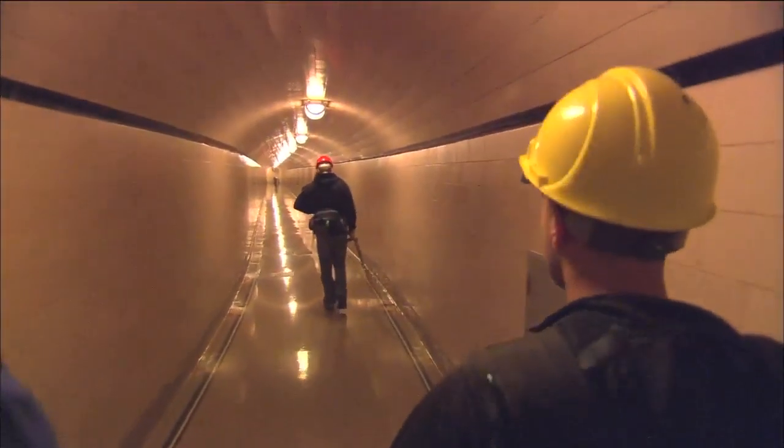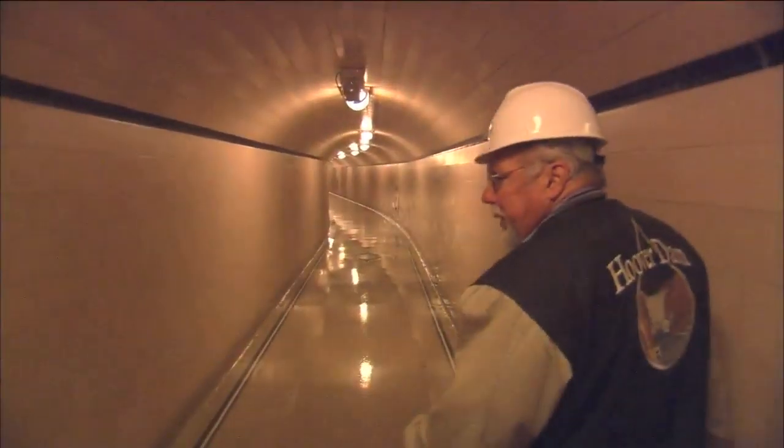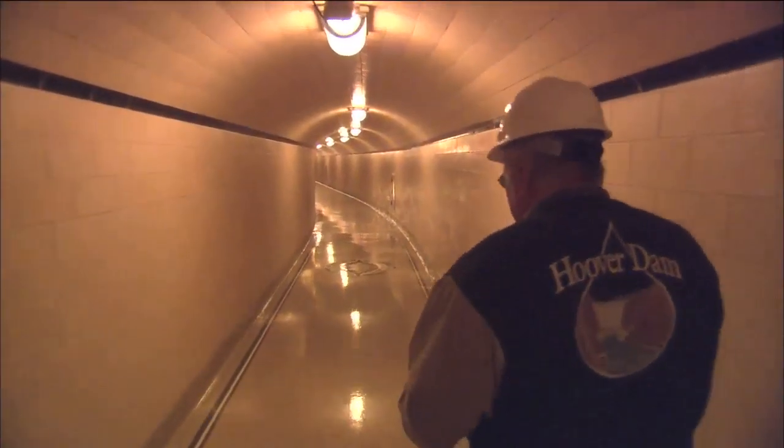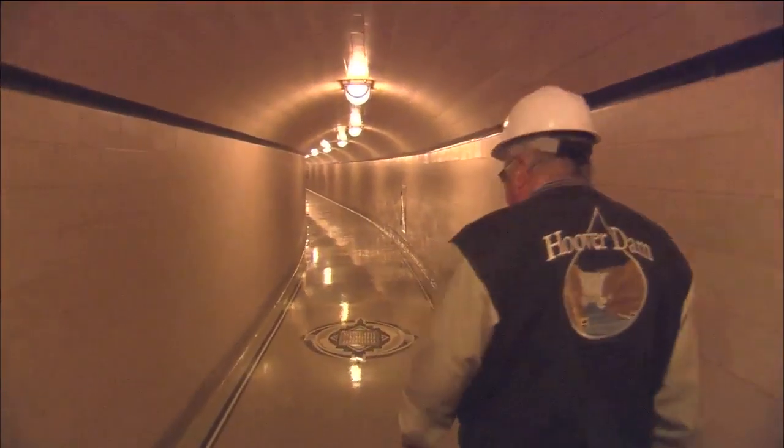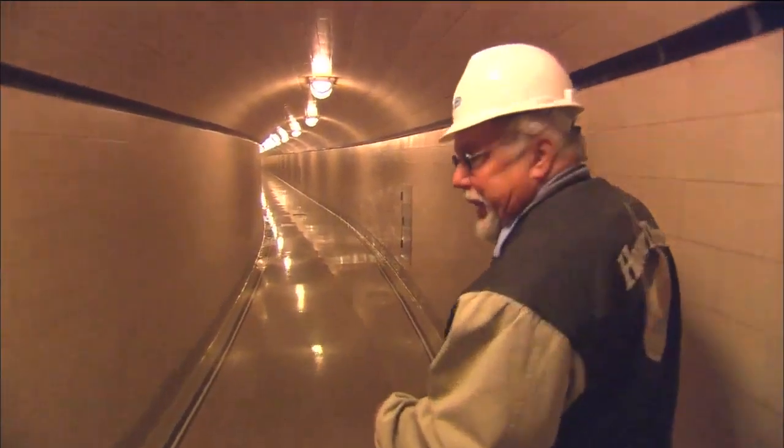Back inside, there are mazes of long hallways. This is the old tour route — they used to bring visitors in this way, entering on the Nevada side and exiting on the Arizona side. They knew before they built the dam that they were going to walk people through it.